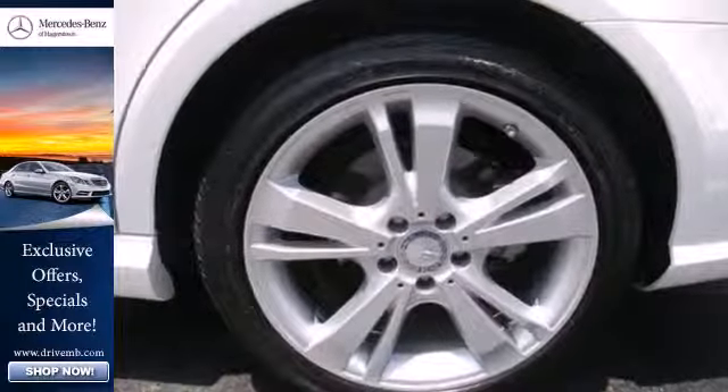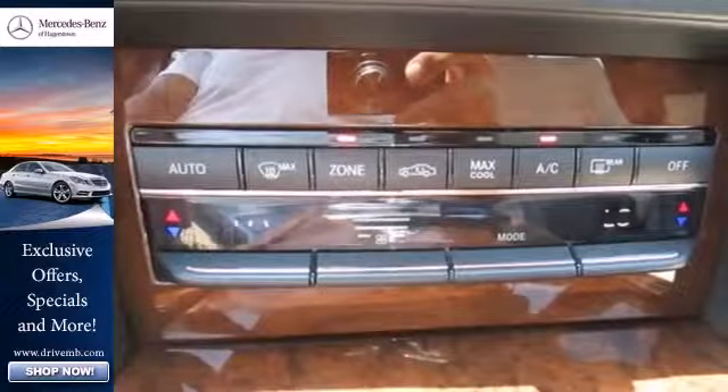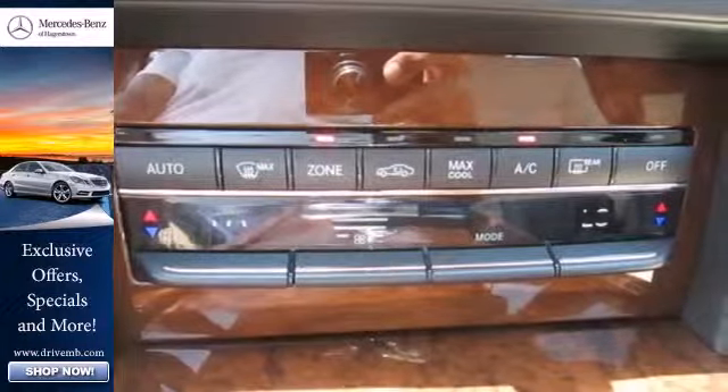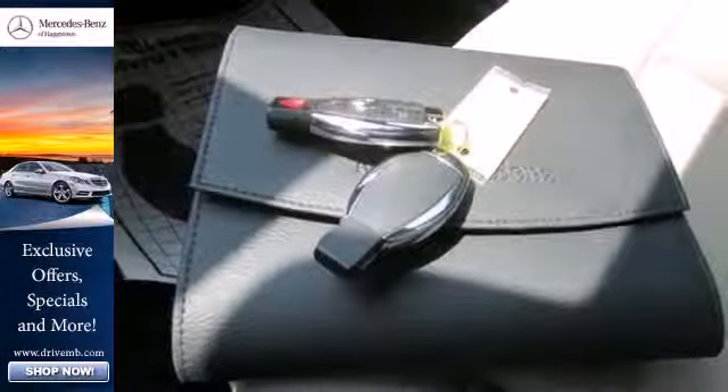The dual exhaust and stability and traction control are part of a driving experience you'll sign up for again and again. And of course, luxury is there for you too, with wood grain trim, a DVD audio system, and power moonroof.